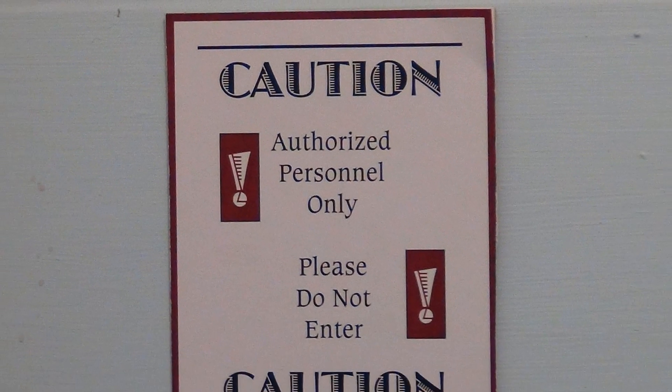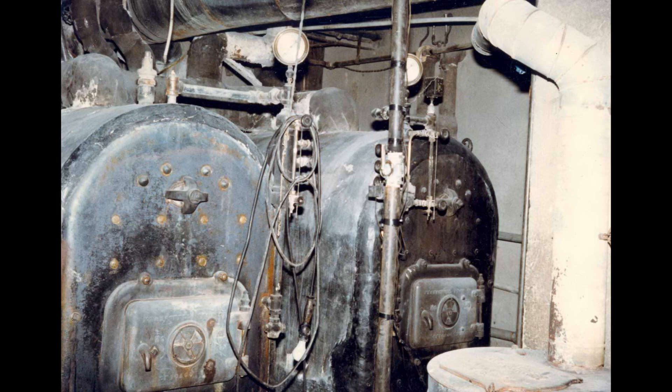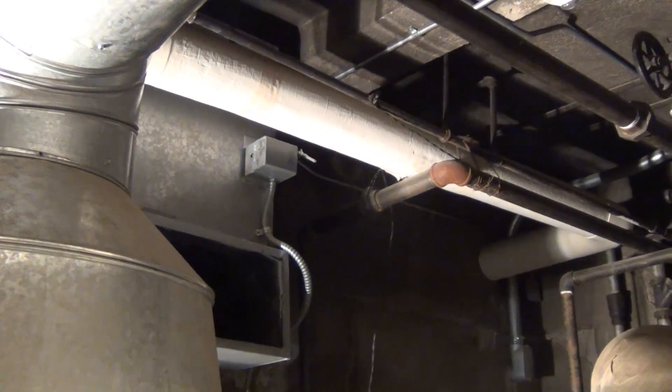Within the Kendrick Mansion, there are several rooms that are unseen to the public eye. One of these blocked off rooms is the boiler room, which is located in the mansion's basement.